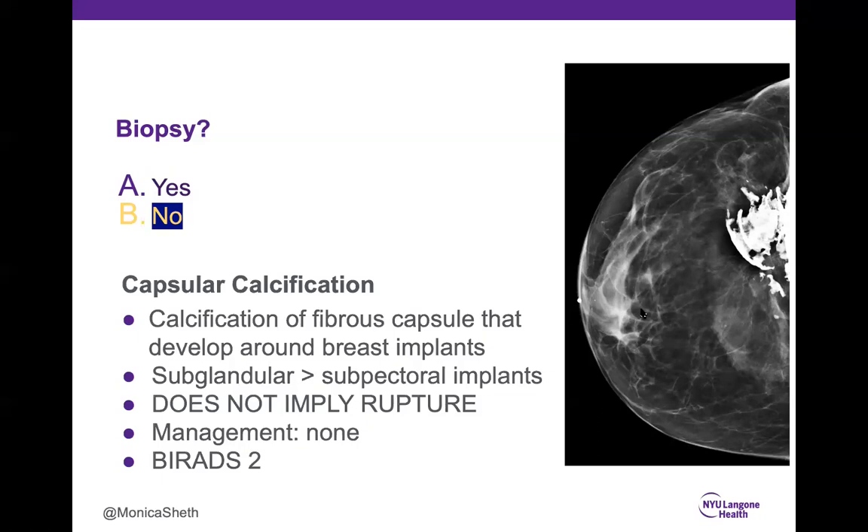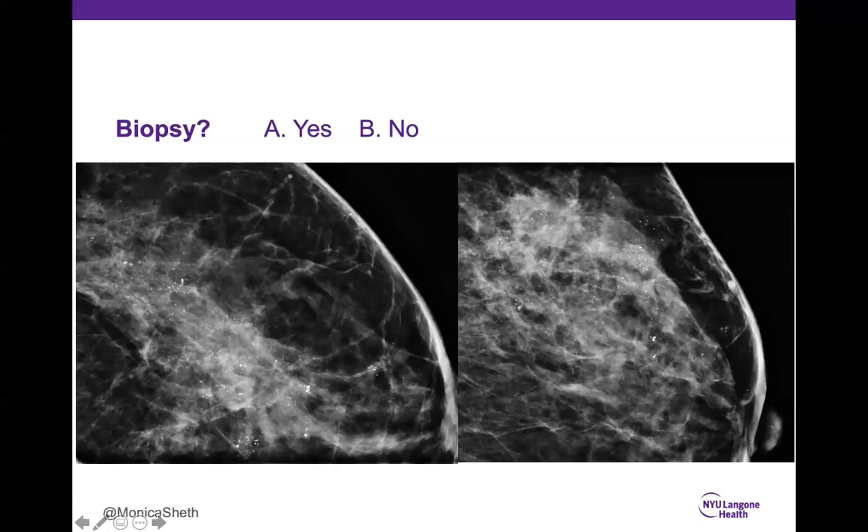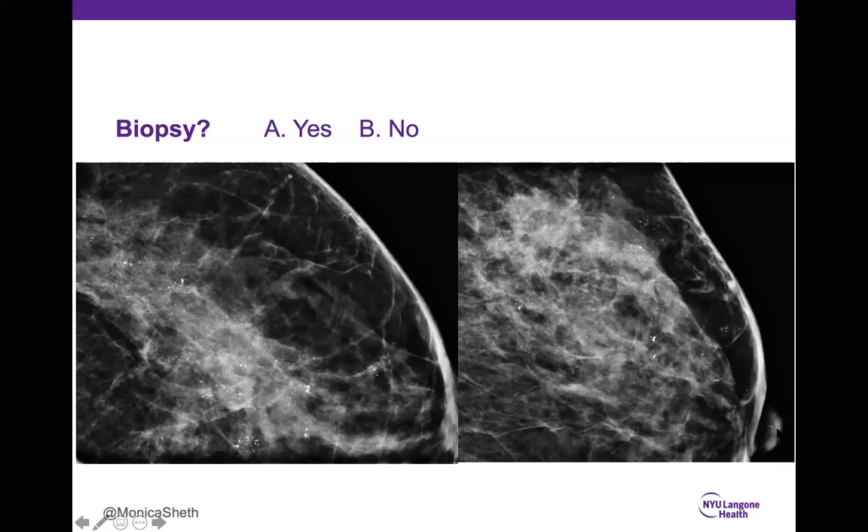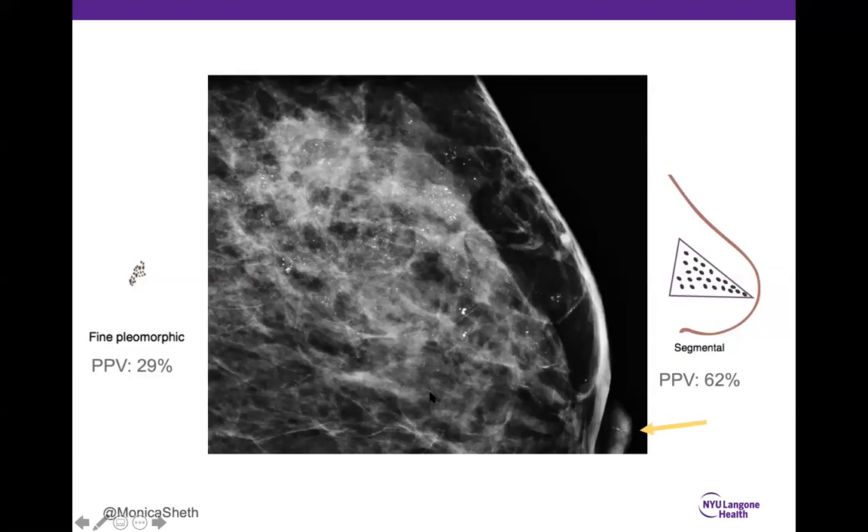Case 6: 70% said biopsy — correct. The calcifications are small and various in size — fine pleomorphic. On two views and comparing with prior mammogram, they are going in a segmental distribution towards the nipple, with some calcifications extending into the nipple. This is very concerning and suspicious. Biopsy recommended — fine pleomorphic in a segmental distribution, both suspicious. This was ductal carcinoma in situ.